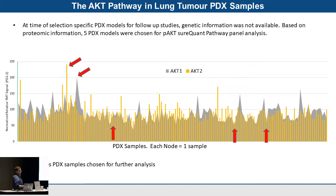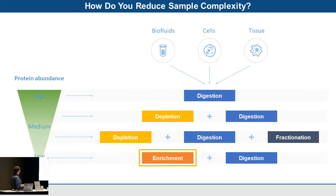We then wanted to take a specific pathway and interrogate how it's changing across samples, using the SureQuant complete pathway analysis kits. At the time, we didn't have genetic information for these xenografts, so we looked at total AKT1 and AKT2 protein levels across all patient-derived tumors. This graph shows AKT1 in gray and AKT2 in yellow, with red arrows indicating samples selected for further analysis — those with high AKT2, high AKT1 low AKT2, or normalized AKT1 levels.